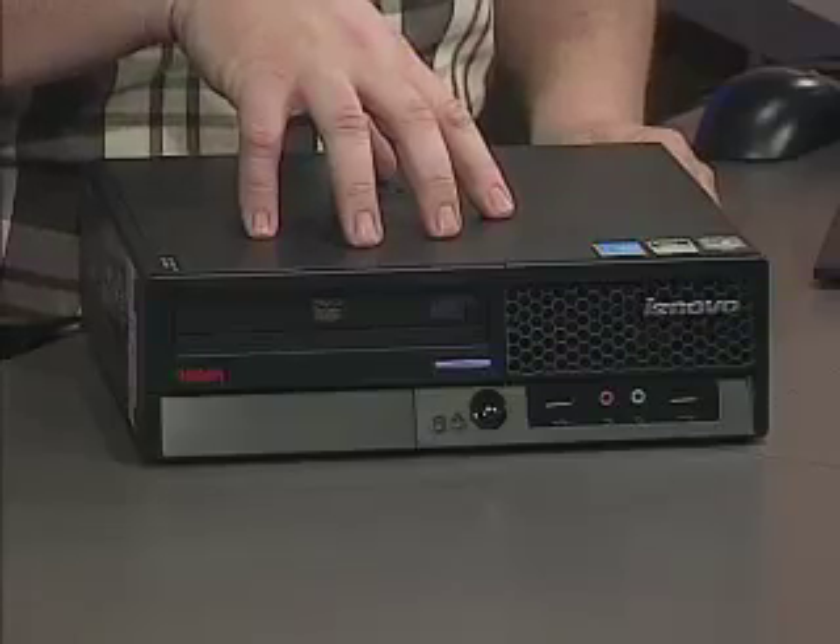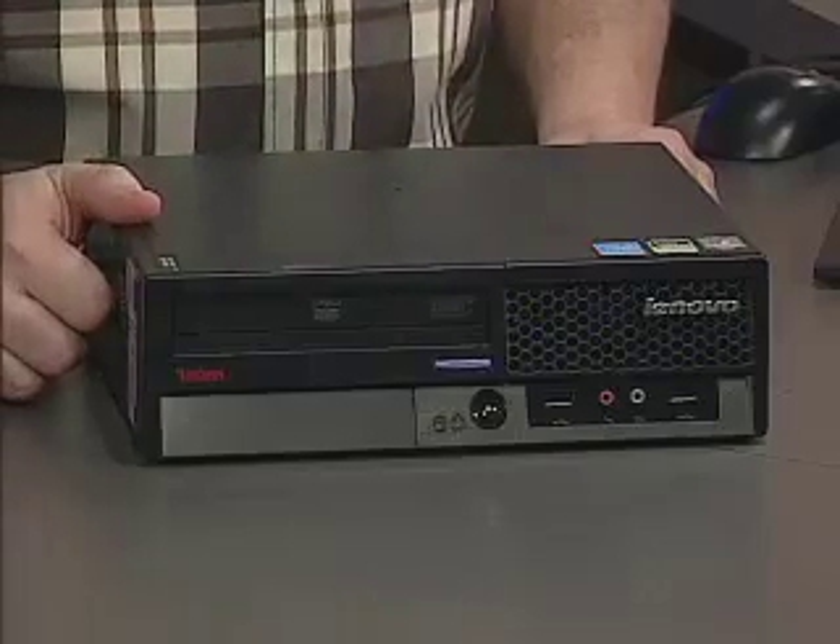Desktop PCs don't need to be leviathans, taking up space and roaring away under or beside our desks. Small, quiet, and efficient is the order of the day for business PCs, and this — the ThinkCenter A61E — is the standard for this new class of desktop.